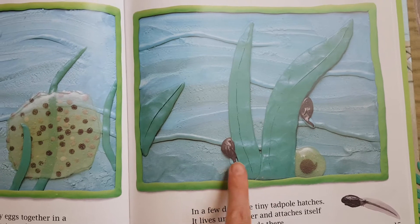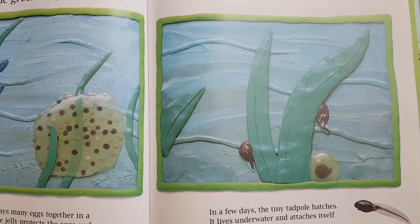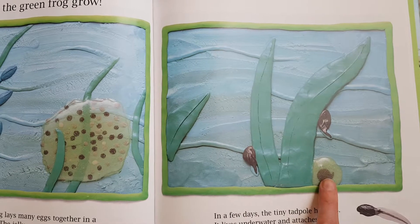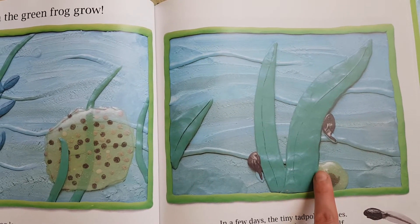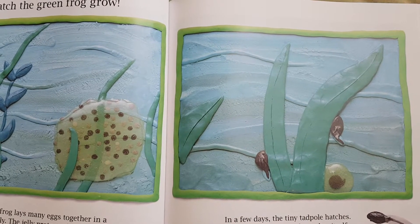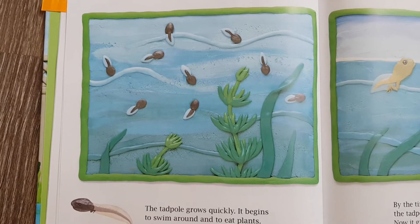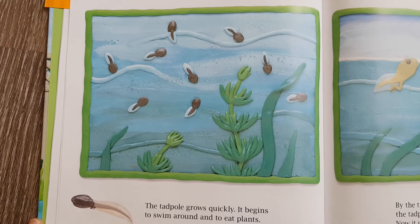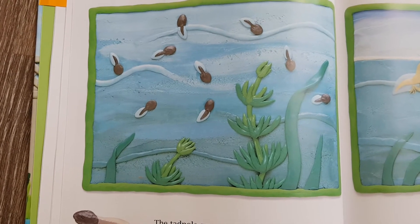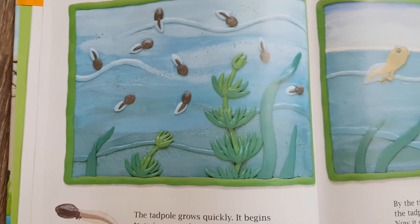In a few days, a tiny tadpole hatches. There's the tadpole. It lives underwater and attaches itself to the plants it finds there. But these tadpoles have hatched — they have come out of the jelly. The tadpole grows quickly. It begins to swim around and to eat plants. It still lives under the water, so it has something called gills. The gills are on the side of the tadpole, so it can breathe under the water.